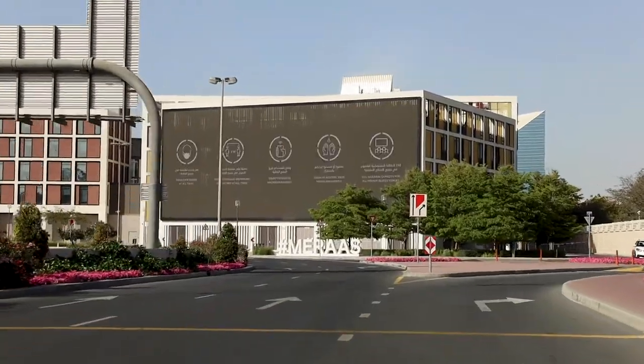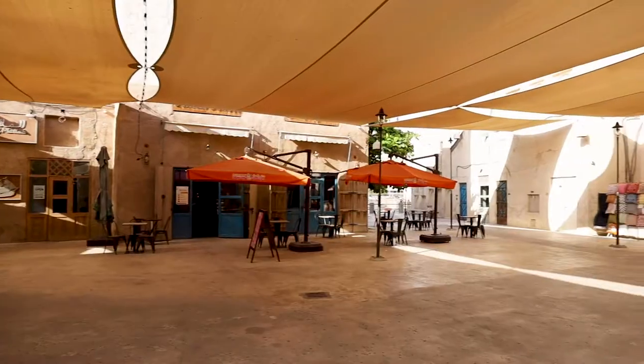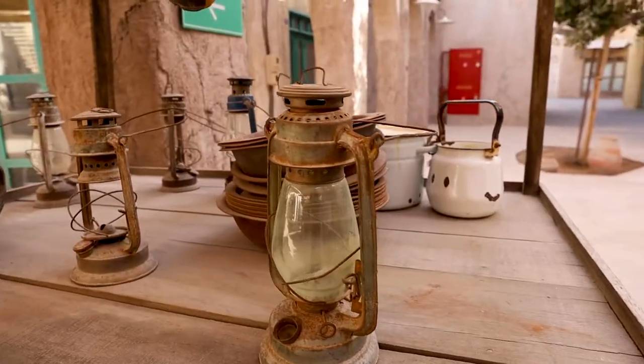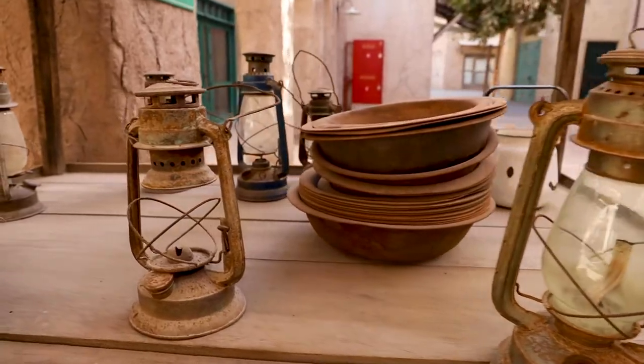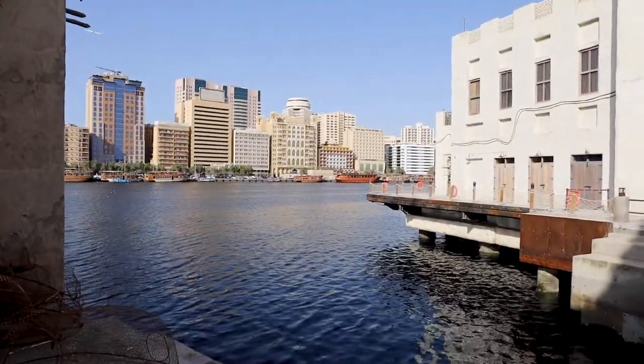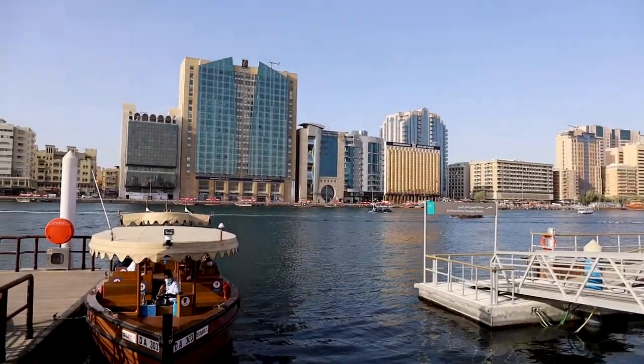Hey everyone, today we're in Alsif. Alsif is a shopping, dining, and entertainment destination located on the Dubai Creek. It's a tourist destination in Dubai where the old meets the new. Its name means 'shore' and it stretches across 1.8 kilometers of the Dubai Creek.